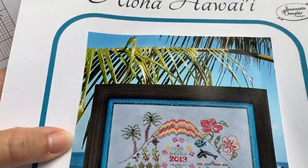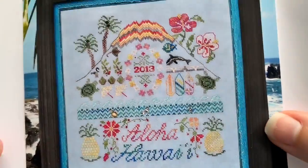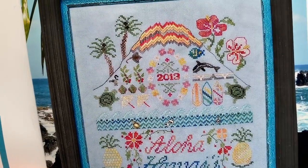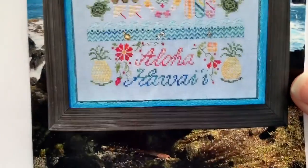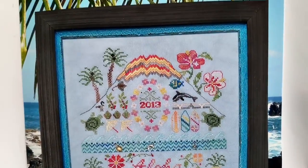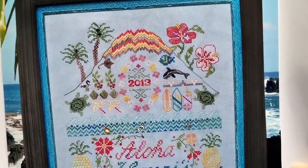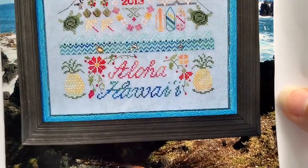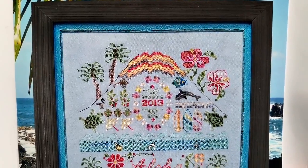I am working on the Jeanette Douglas piece, Aloha Hawaii. I first saw it at Fiddlesticks 2, the cross-stitch store here in Honolulu, and had to have it. I got in touch with Jeanette and she graciously agreed to print out a copy and let me buy it. Several of you have also reached out to her.